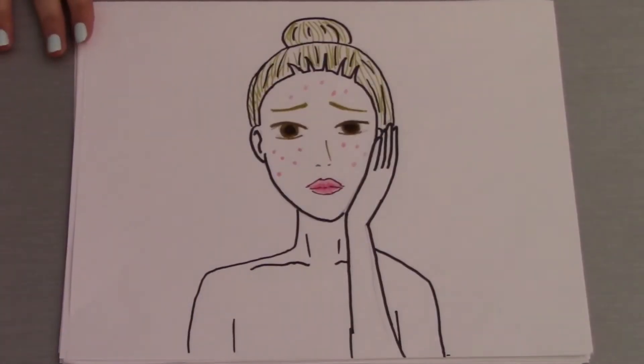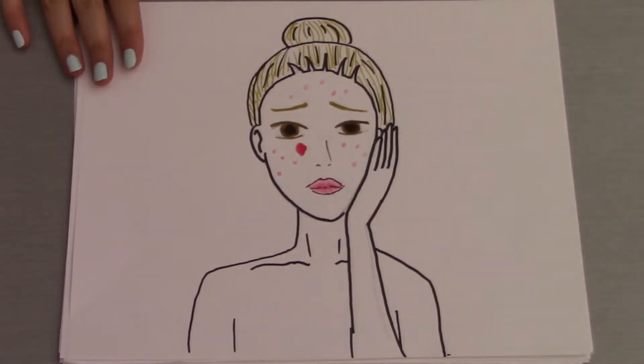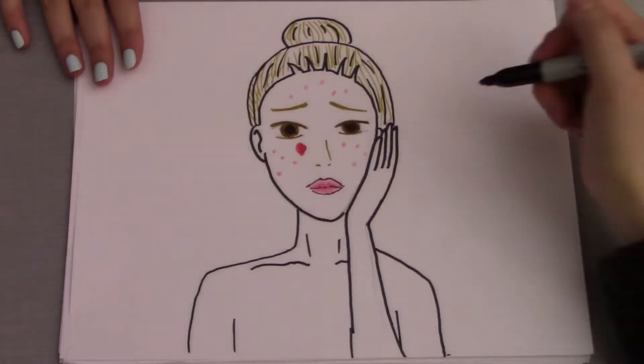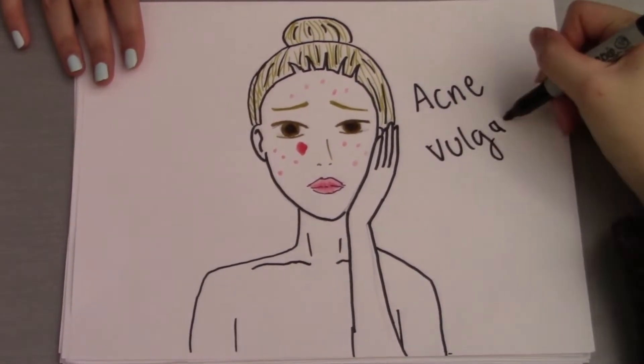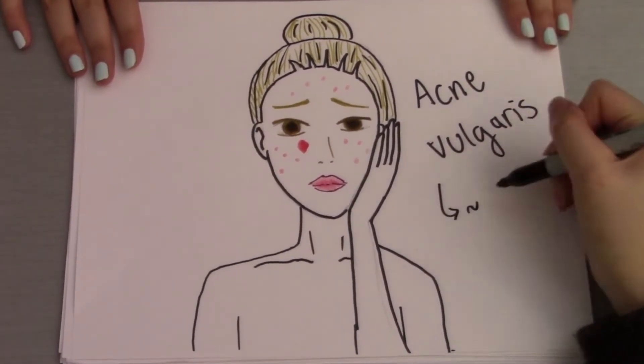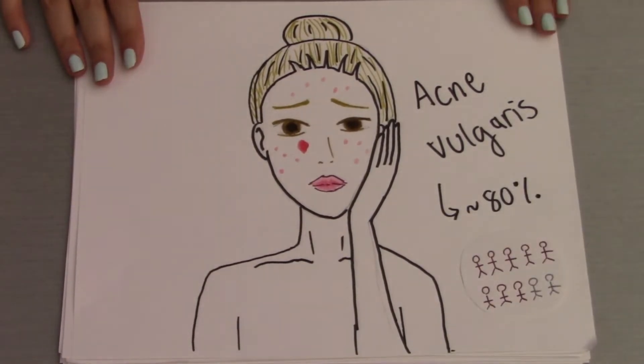Remember that time when you woke up one morning and you saw it — that big red pimple on your face? Acne. Almost all of us have or have had some sort of experience with pimples. In fact, the common form of acne, known as acne vulgaris, impacts about 80% of adolescents and young adults. But what are pimples anyways?